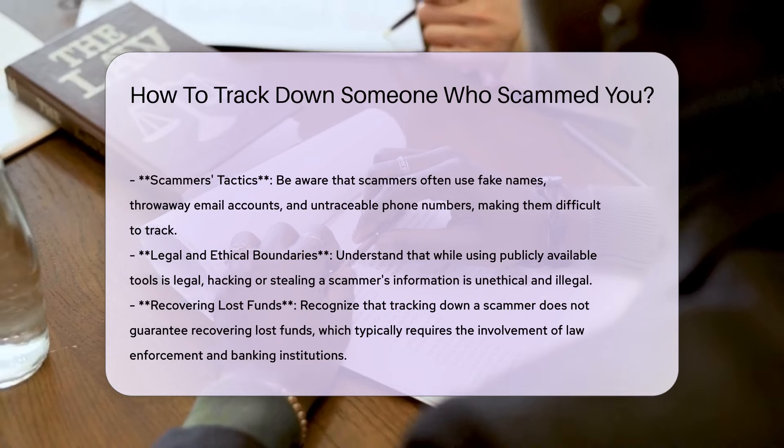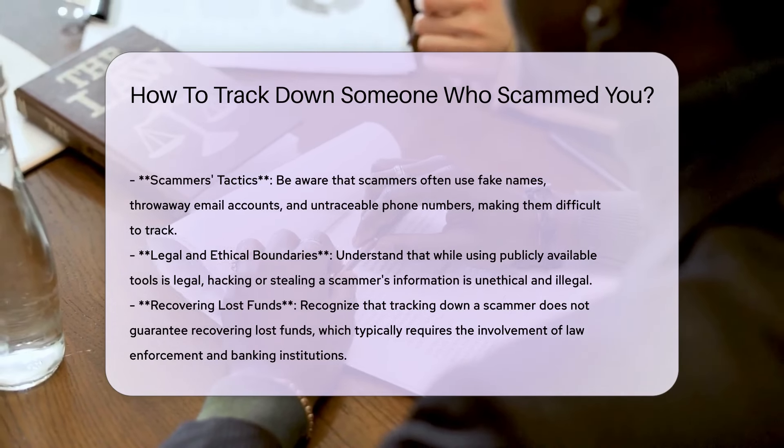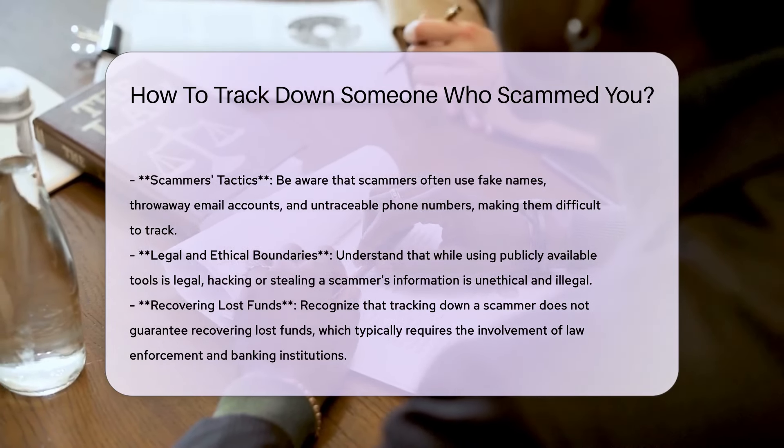Secure your accounts. Change your passwords and secure your online accounts to prevent further unauthorized transactions.